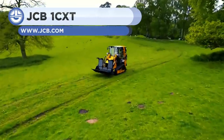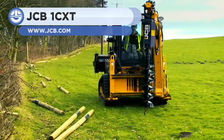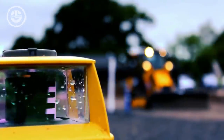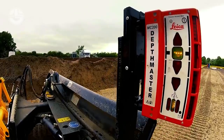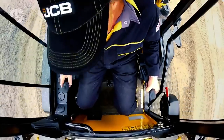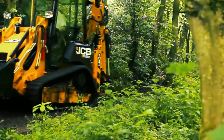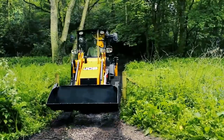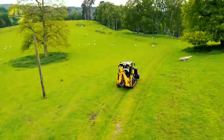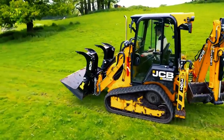Next, we have the 1CXT from JCB. It is a versatile backhoe loader with excellent material handling and excavating capabilities. The machine is powered by a 49 horsepower engine that requires no after-treatment. Due to its compact size and low weight, the 1CXT is easy to trailer and tow, even without a commercial driver's license. Its dipper can dig to 10 foot 1 inch and reach up to 12 foot 10 inches at ground level with an optional extension.